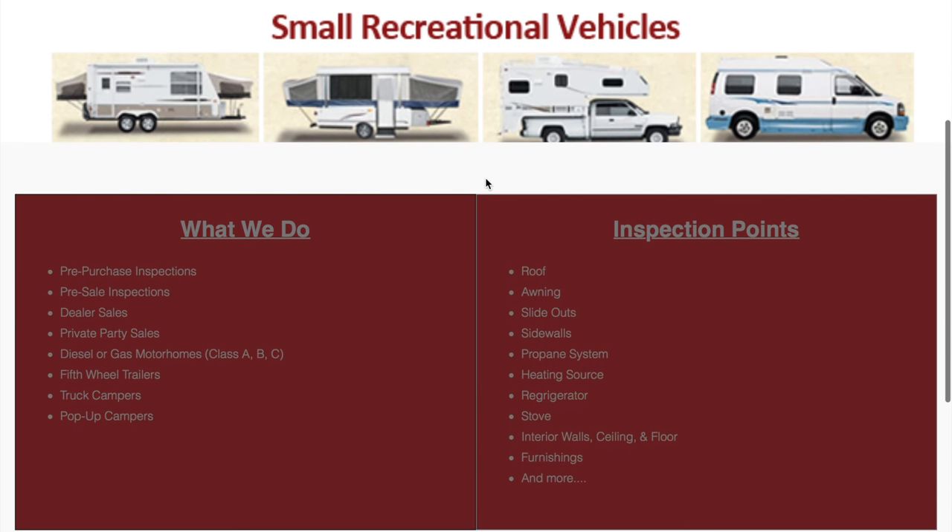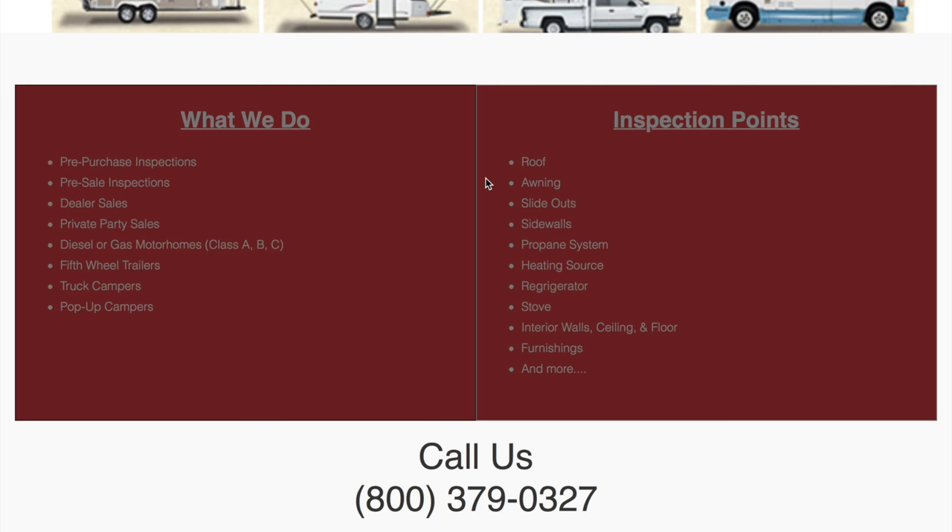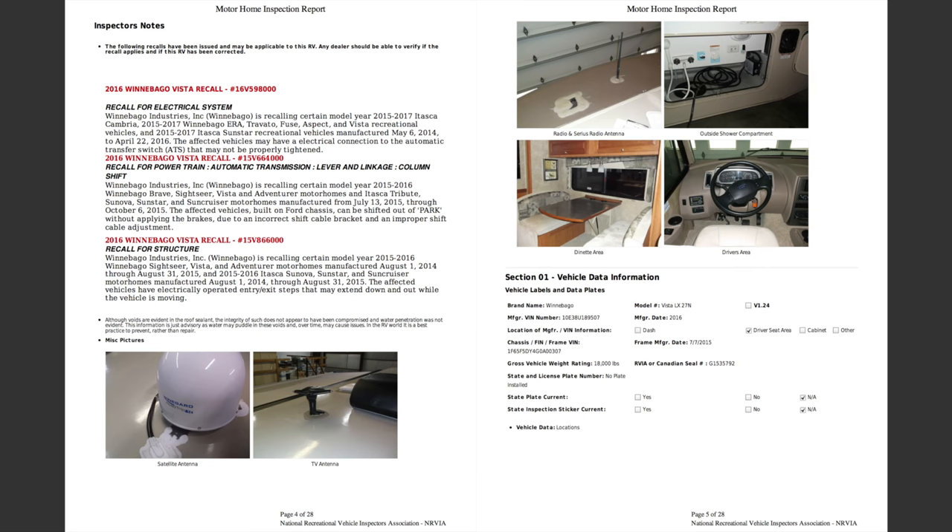We later found out that Criterion spent somewhere between eight and nine hours on the inspection, and it was very thorough. We'd like to share what they found with you and show how detailed this report was. Looking through the report, we realized just how important the third-party inspection was, as Criterion found several things in need of repair that we don't think we would have even noticed or known how to check.